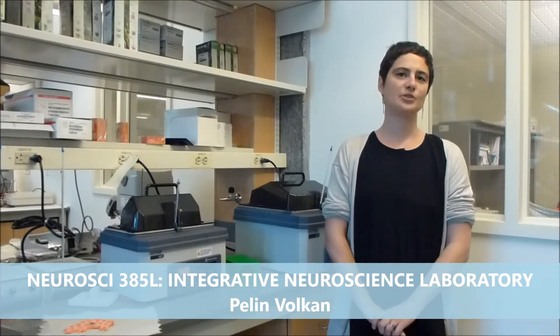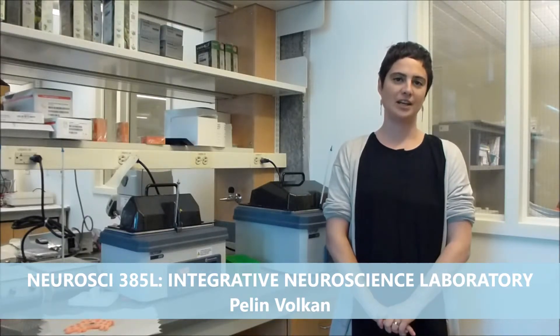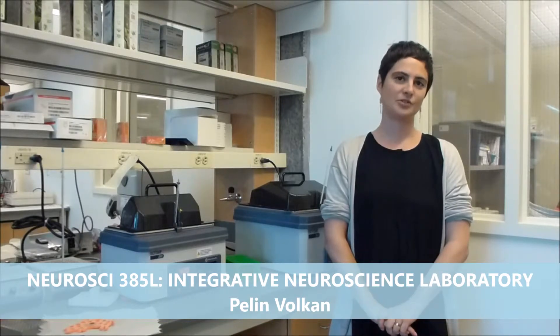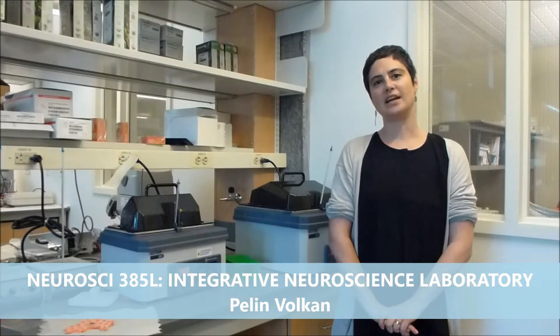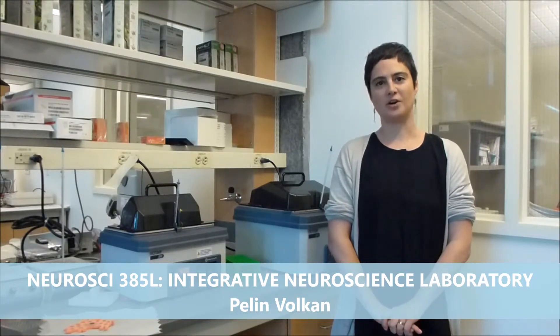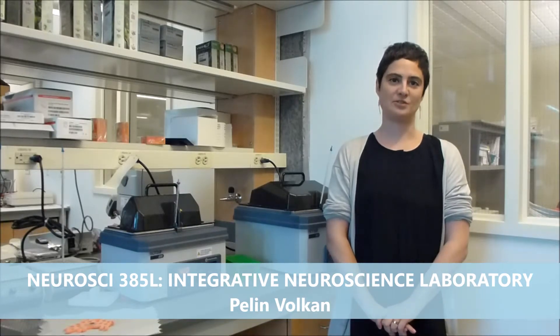This is not only a research lab course, but we will also be reading current literature about the topics that we are researching. We will learn to read these literatures, understand it, discuss it, and also merge it with the ideas and results coming from our experiments. At the end of the course, you will be expected to write a report and present this report.